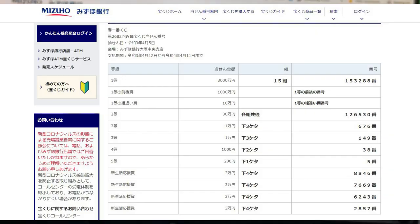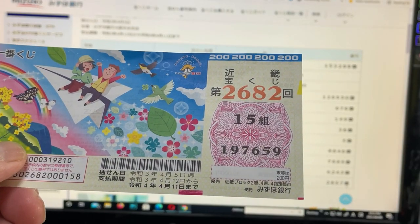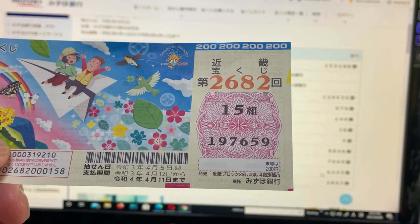Now these are the bonus prizes, all for San Man En. The last four numbers of your ticket must be 8846, 7669, 6243, or 2857. I've got 7659. No good.